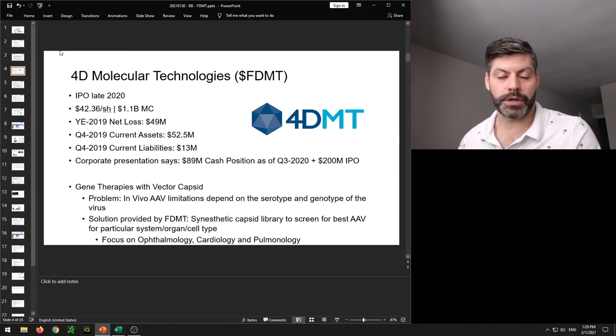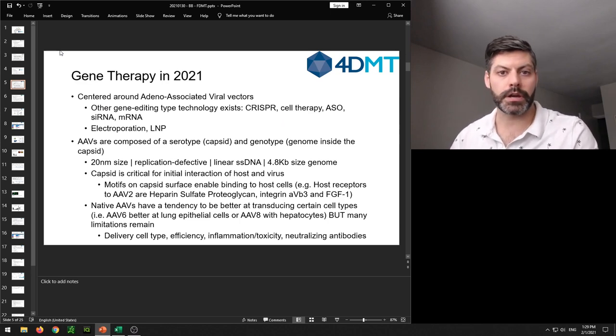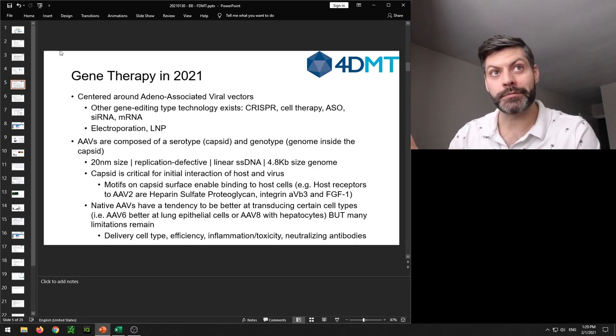Before diving in I want to give an assessment of gene therapy in 2021. The gene therapies that exist in 2021 are centered on AAVs — adeno-associated viral vectors. There are other types of gene editing platforms, but I specifically want to talk about in vivo gene therapy, where you inject something intended to target an organ or cell type to introduce a new gene — either replacing a defective gene or knocking out one that's overly expressing. Other gene editing technologies include CRISPR, which can be done in vivo, and I've missed a huge run-up in many CRISPR stocks.